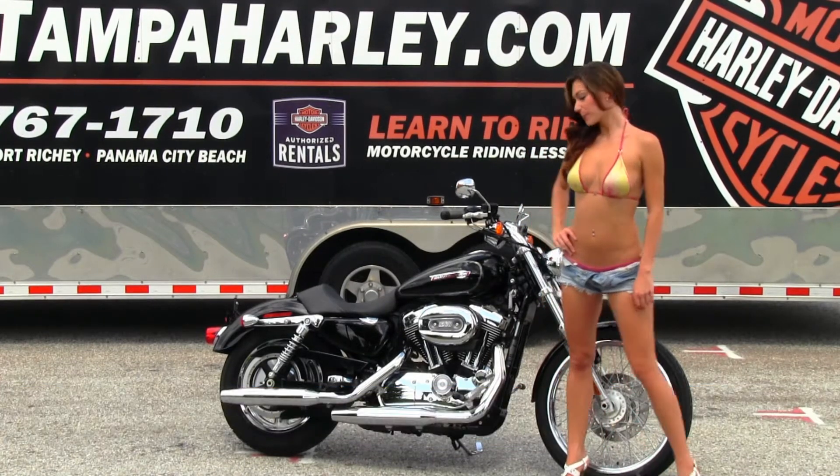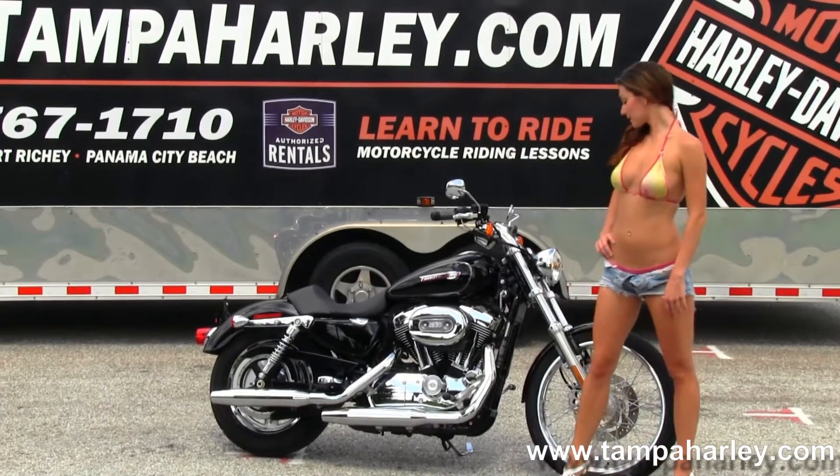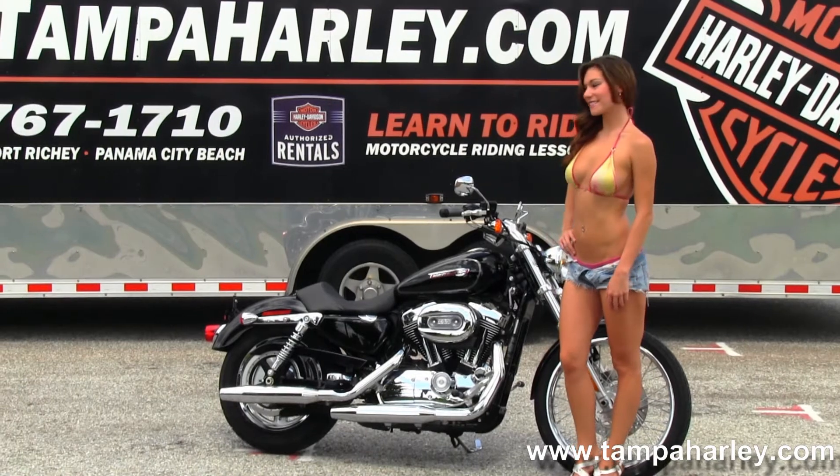This bike starts out front with the 21 inch steel lace wheels. Moving back to the upgraded forward controls, you have the 1200cc V-twin engine with 5-speed transmission and chrome dual exhaust.